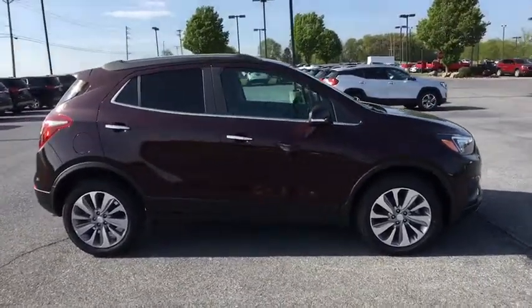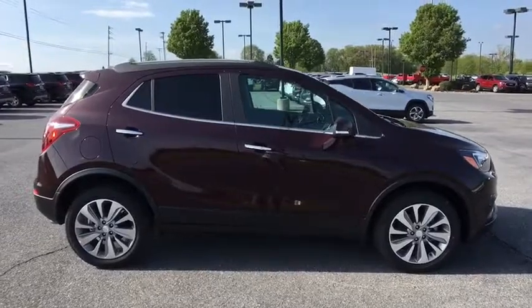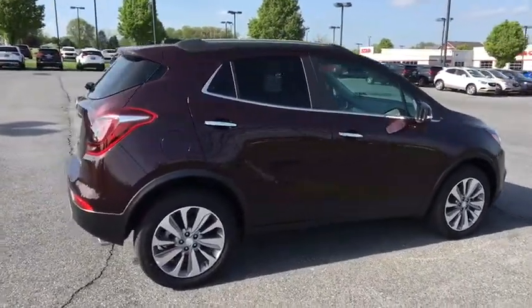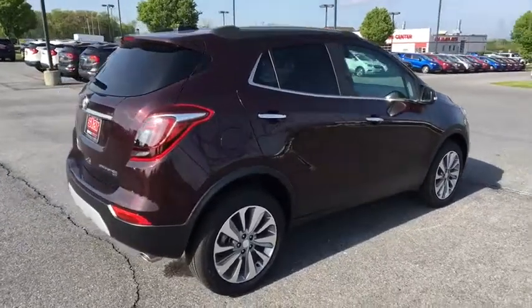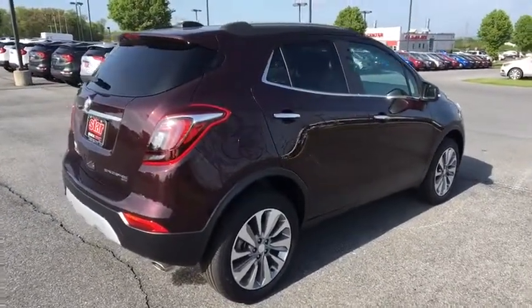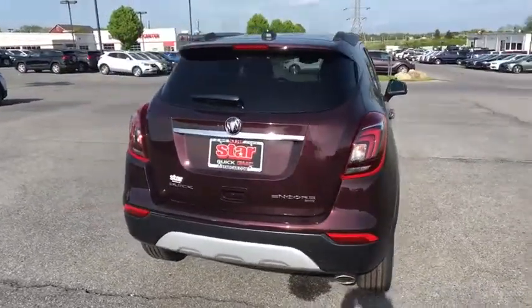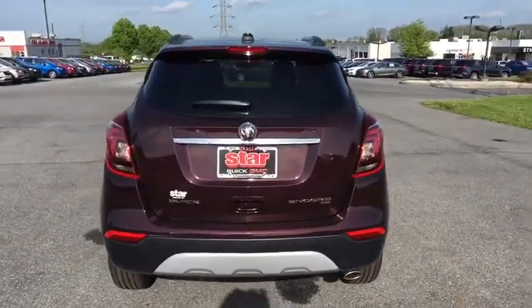Standard features that would make any car owner smile. Here are some of this vehicle's great options: traction control, dual airbags, alloy wheels, power steering, four-wheel disc brakes, power windows, rear window defroster, trip computer, electronic stability control, security system.